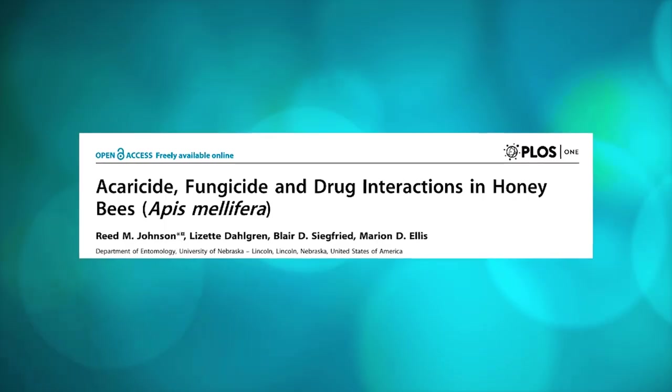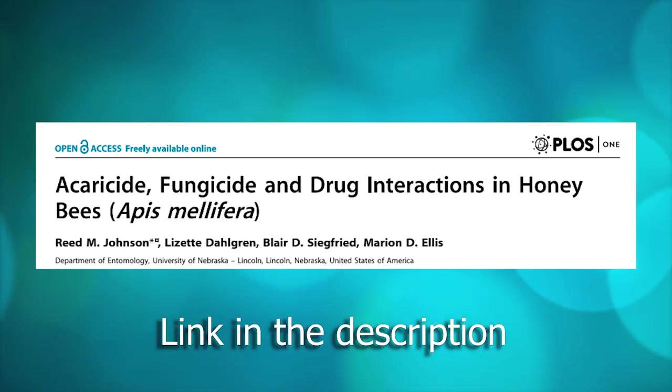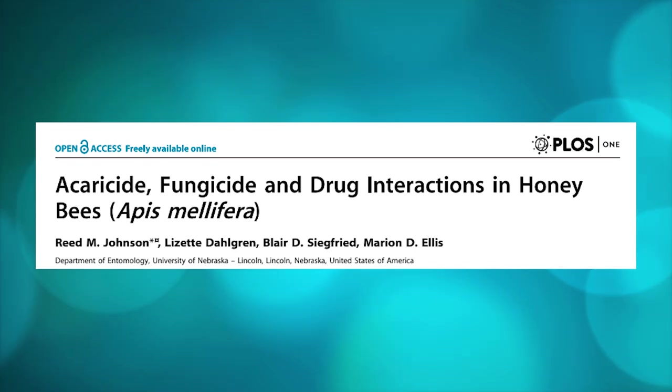In honeybees this is well documented. For example, in 2013, Dr. Reed Johnson, today at Ohio State University, published an article that, in my opinion, is a slap in the face to anyone that rejects the idea that pesticides can be a problem. I encourage everyone to read this article — there is plenty of good information there, linked in the description below.